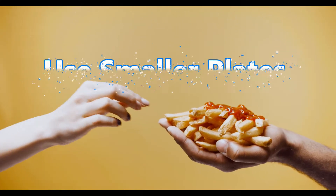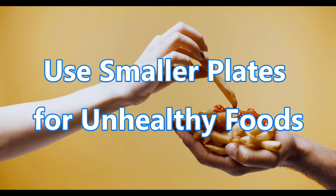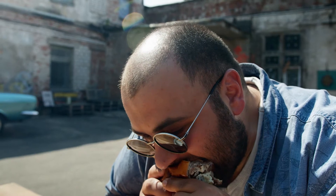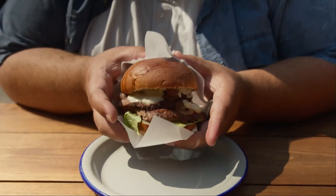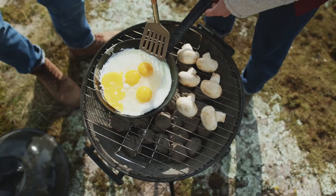2. Use smaller plates for unhealthy foods! The typical food plate is larger today than it was a few decades ago. This trend could contribute to weight gain, since using a smaller plate may help you eat less by making portions look larger. On the other hand, a bigger plate can make a serving look smaller, causing you to add more food. You can use this to your advantage by serving healthy food on bigger plates and less healthy food on smaller plates.